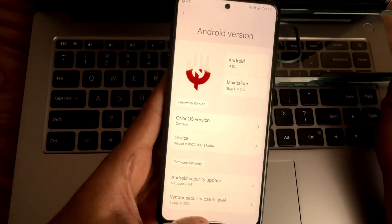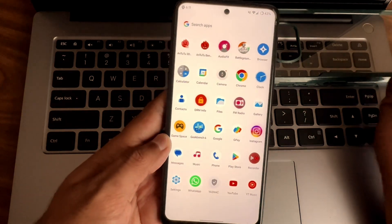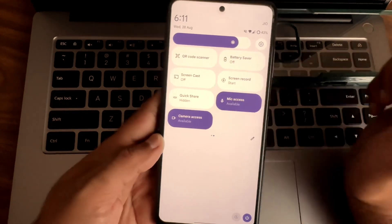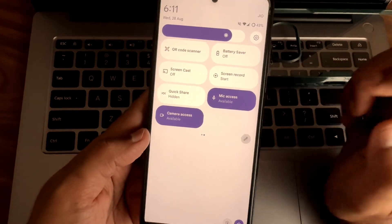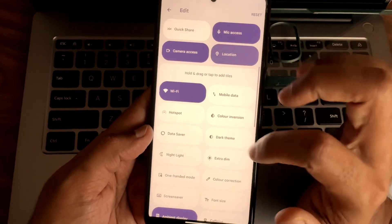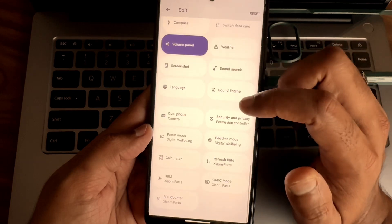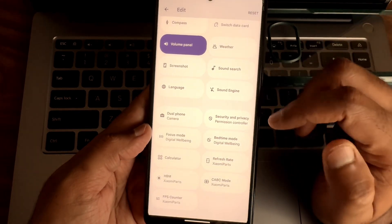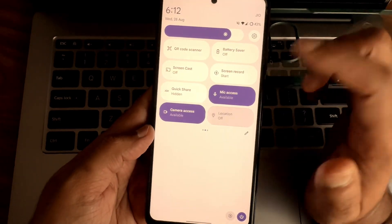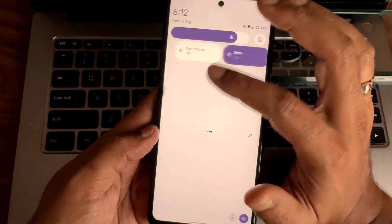This is the Orion OS — you can see the typical home screen and the app drawer with all installed apps. In the quick settings, in the edit section, there are a few more options you can add. A sync option is also available, along with a dark mode button. We'll see the misc settings later; let me turn off the location.